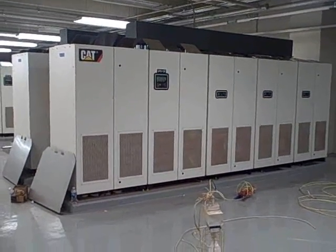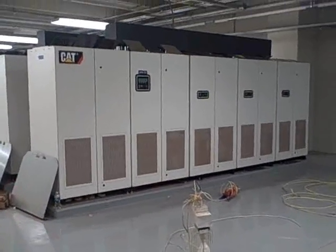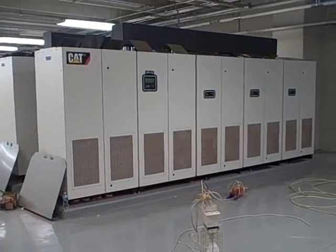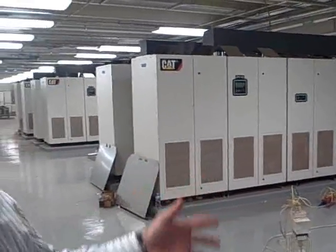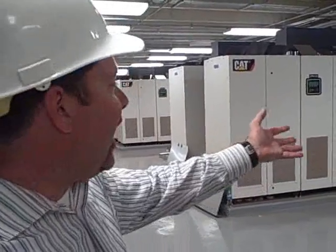This UPS unit behind me is a 900 KVA Caterpillar rotary UPS unit. We don't do battery UPSs at Terremark's rule — you know that from touring through our Miami facility. In Miami, we have one big diesel motor connected to one big flywheel connected to a generator. Here at the NAP of the Capital Region, we separate those out so the generators are outside in the building.